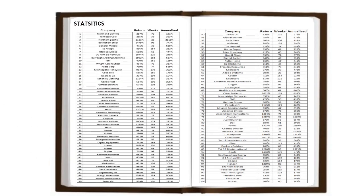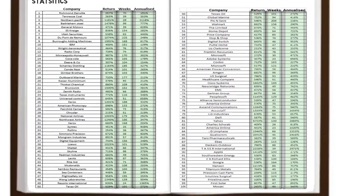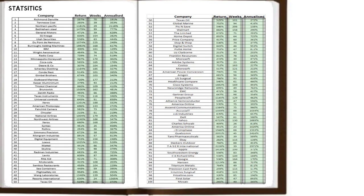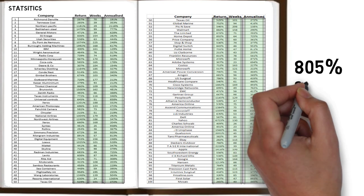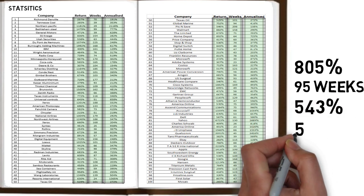We managed to pull all 100 stock chart statistics together, highlighting the return of each, the number of weeks it took to achieve the return, and perhaps more importantly the annualised return for each chart. The average return achieved per stock was 805%, and the average length of time to achieve such gains was 95 weeks. This gave a spectacular average annualised return of 543%, or almost 5.5 times your investment in a year.